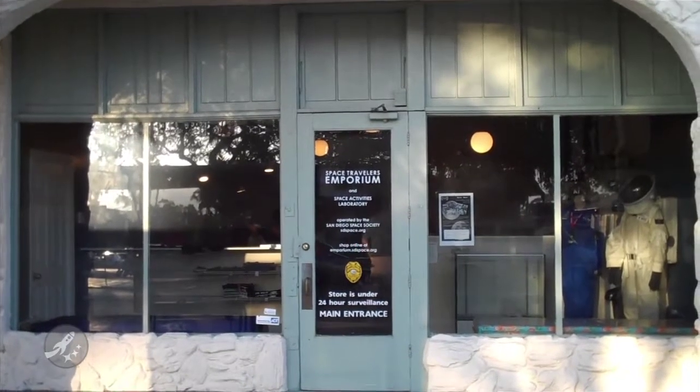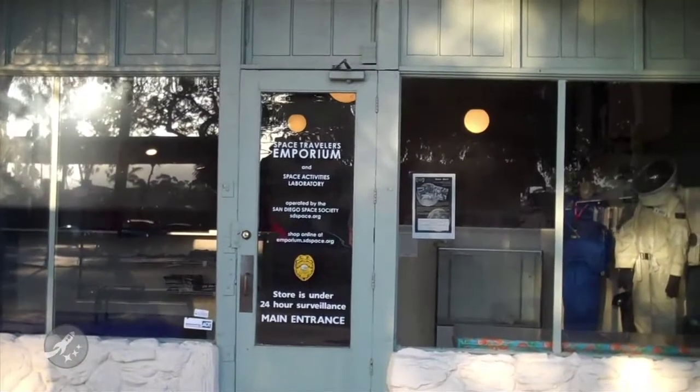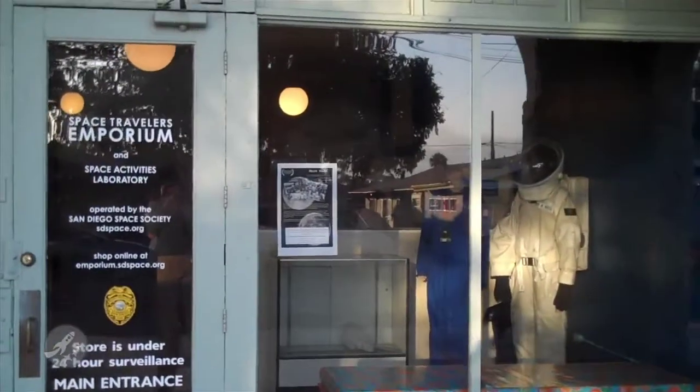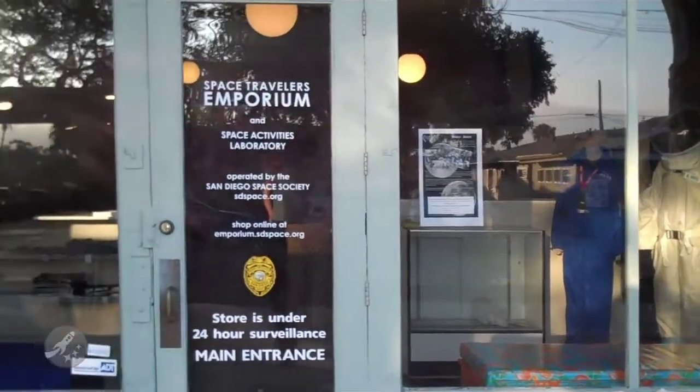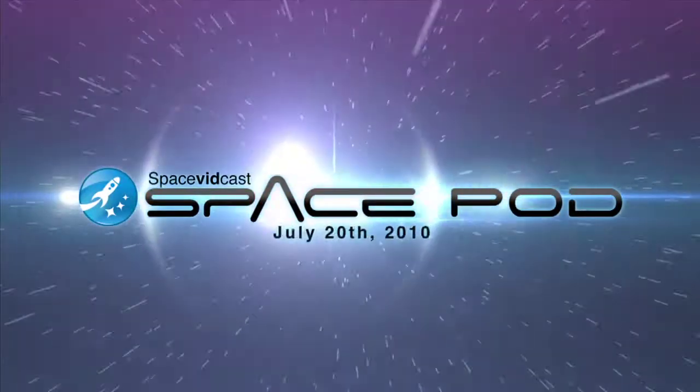Welcome to the Space Travelers Emporium. I'm gonna do a little bit of a walkthrough here just to let you know what we are all about, and give you a little preview of what it's gonna look like.